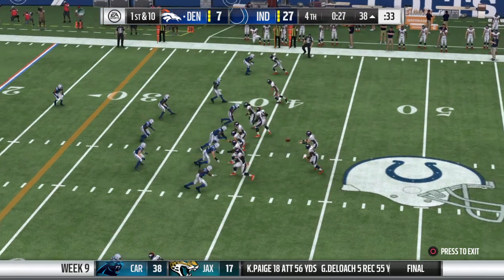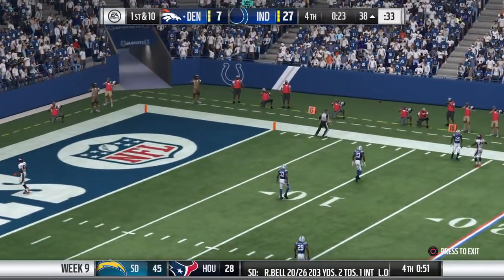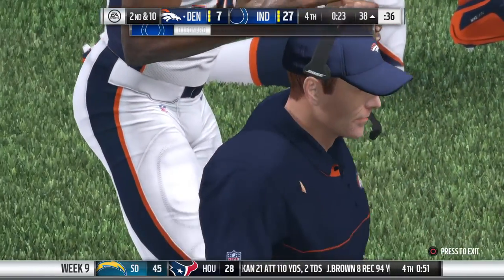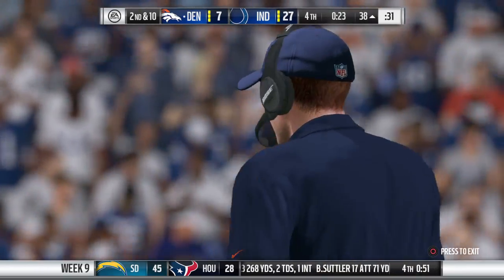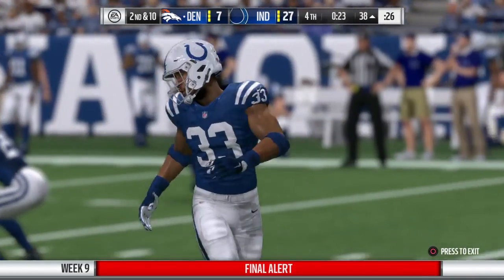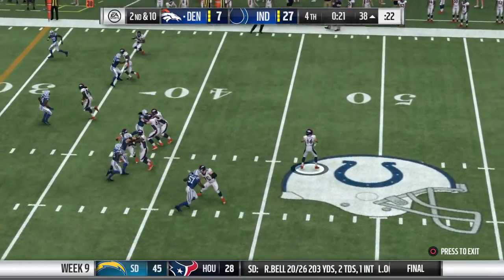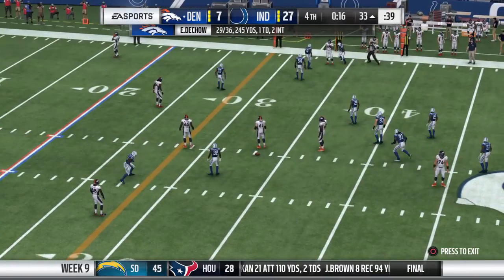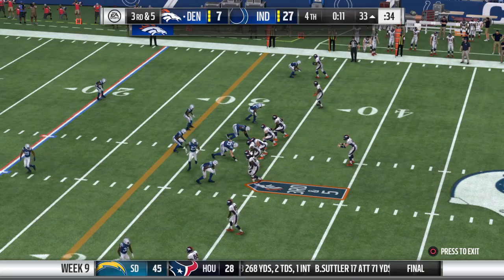On first down, he'll drop to throw and just gets rid of it — throws it away. Looked like nobody opened; now second down. Back to throw again — a quick throw, that's complete. That catch is good for five, it's third down. Play number seven now coming up on the drive, third and five. They're going to hurry back to the line, going to look to throw — complete, going right side. We're going to get a timeout here by the offense.